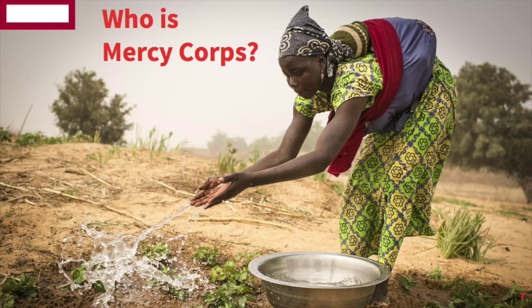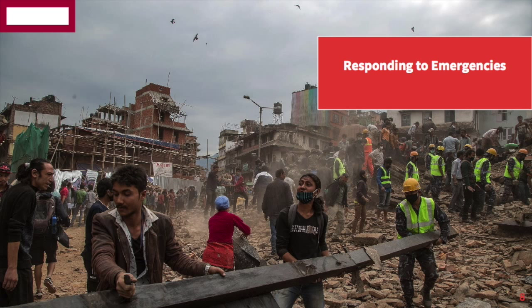Thanks, John. For those of you who don't know who Mercy Corps is, we're a global humanitarian aid organization. We were founded 36 years ago in response to the refugees that were fleeing the war and famine in Cambodia. And since then, we've helped 170 million people in 115 different countries survive emergencies and build back better.